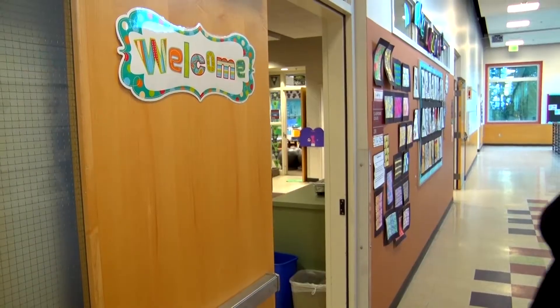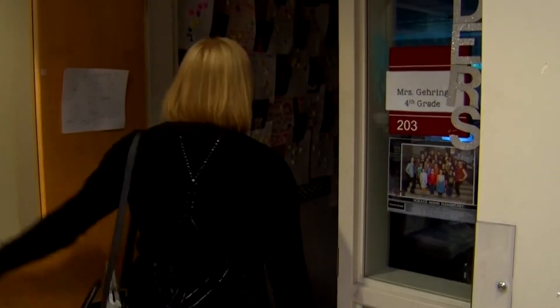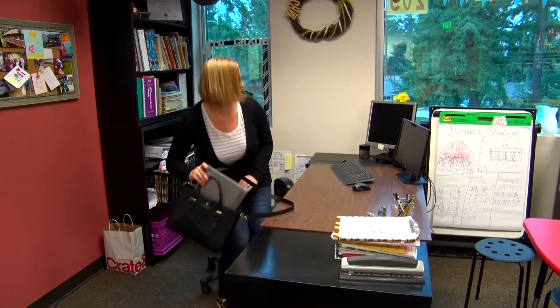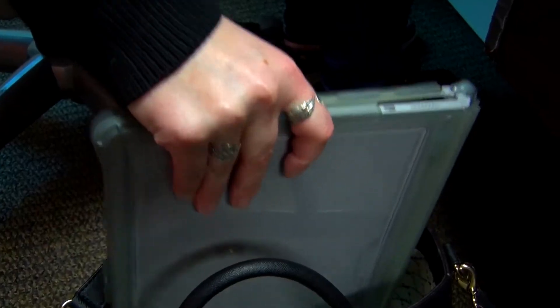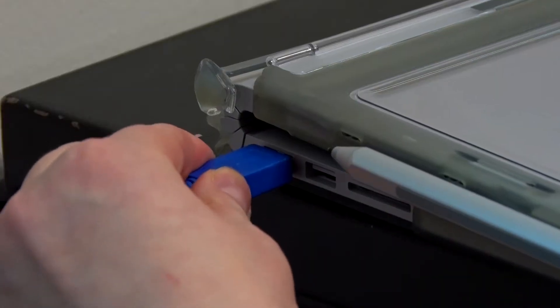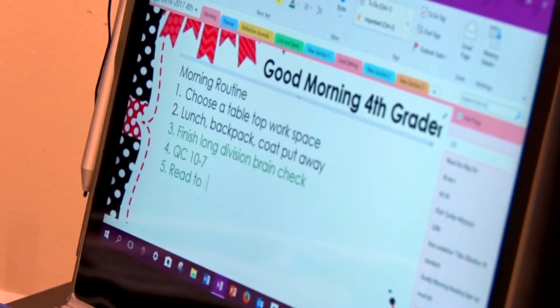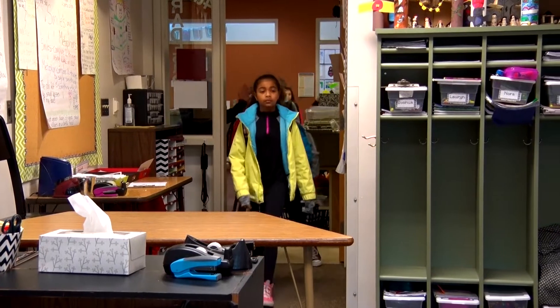My name is Casey Gehring. I teach fourth grade at Horace Mann Elementary. The school district gave us Surface Books to replace the older computers that were in the classrooms, helped everyone get logged on, get the OneDrive and the email and everything up and going, and then they've really let you integrate it into your classroom at your own pace and what you're comfortable with.